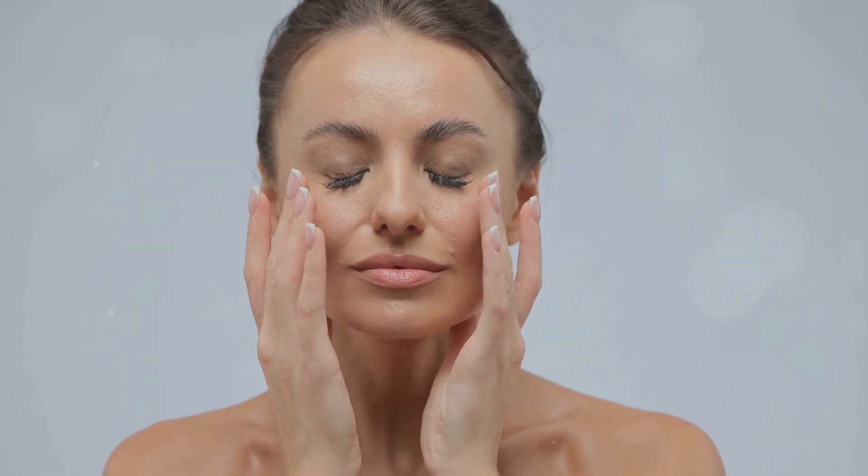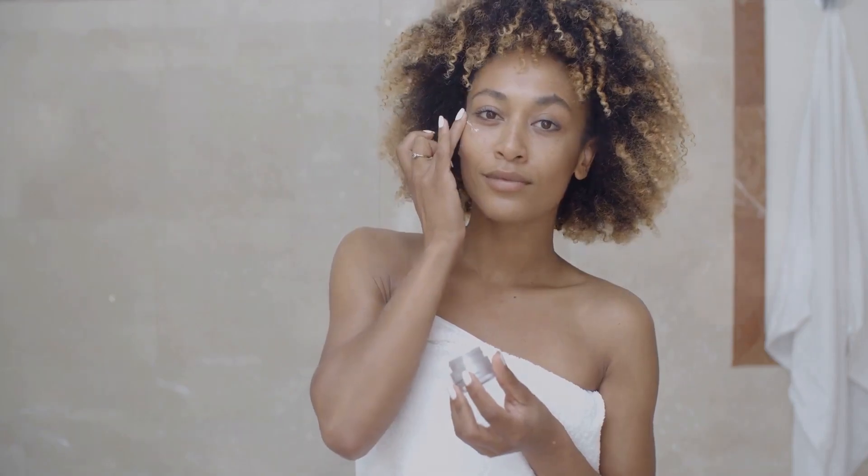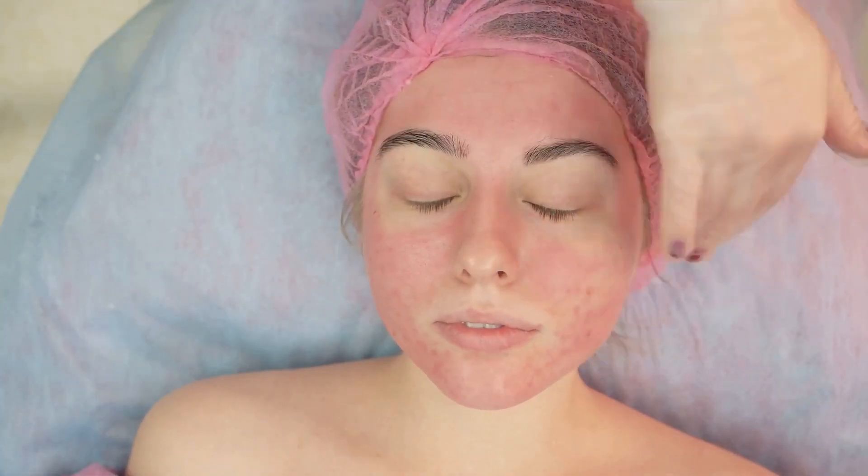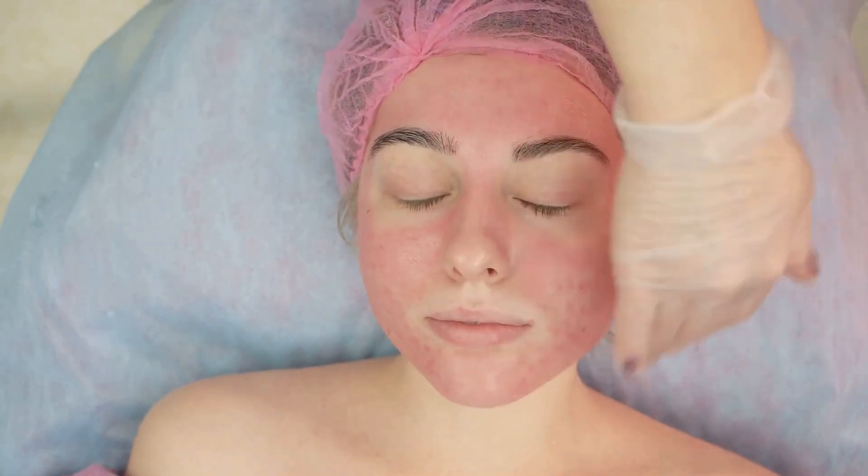We'll be shedding light on the differences between oily, dry, sensitive, and combination skin. And we won't stop there — we'll also discuss how to address specific skin concerns, from the redness that can make you feel self-conscious to the dryness that can be downright uncomfortable. We'll share expert advice, tips, and tricks to help you better understand your skin and take control of your skincare routine.